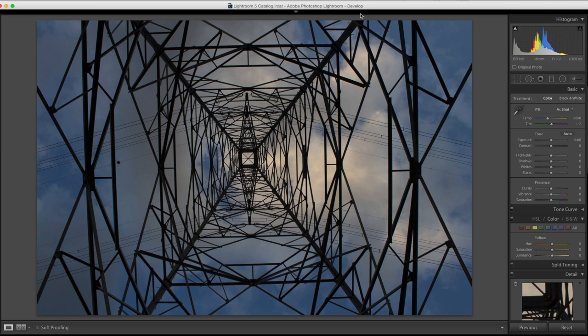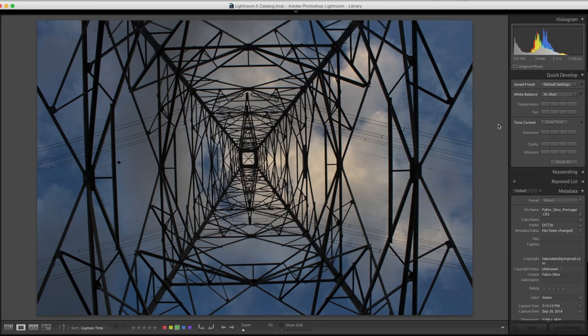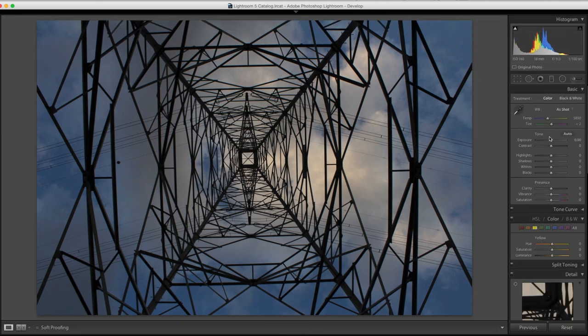This is Fabio Silva, taken somewhere in Portugal — very cool. It feels a little grayish in places, so I might bump the contrast up just a little bit. Maybe a touch of vibrance too, though not too much. That's really my only critique — very nice.